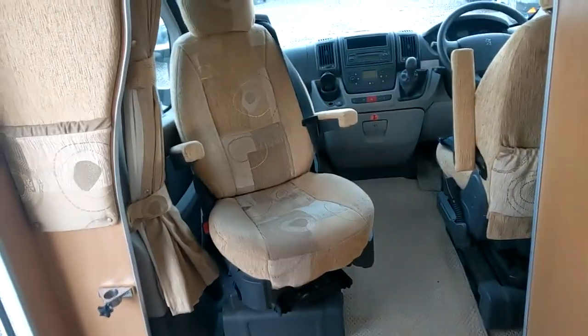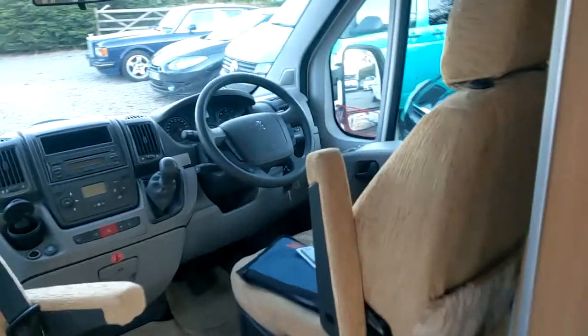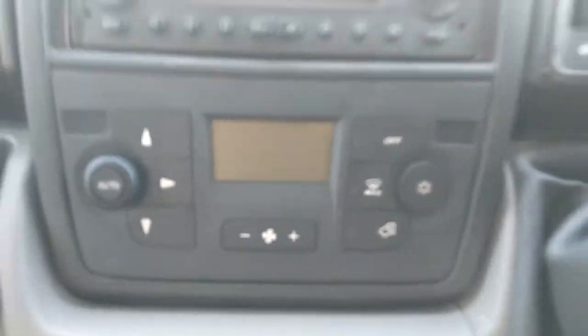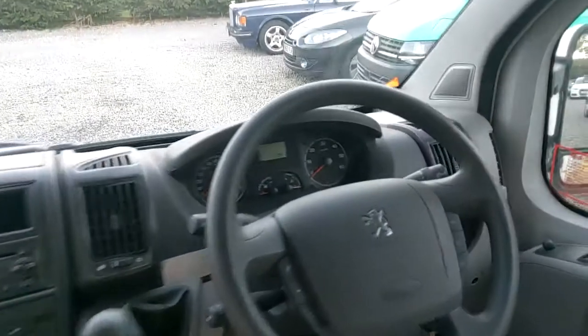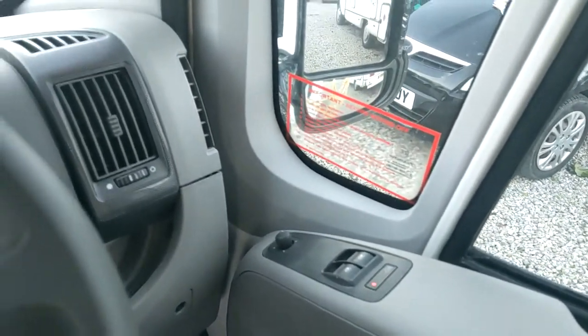Inside, spinny seats at the front — both of them do that. They are proper ISRI seats, the more expensive version. You've got air conditioning in the cab, a multifunctional steering wheel, cruise control tucked away, electric windows, and electric mirrors top and bottom.